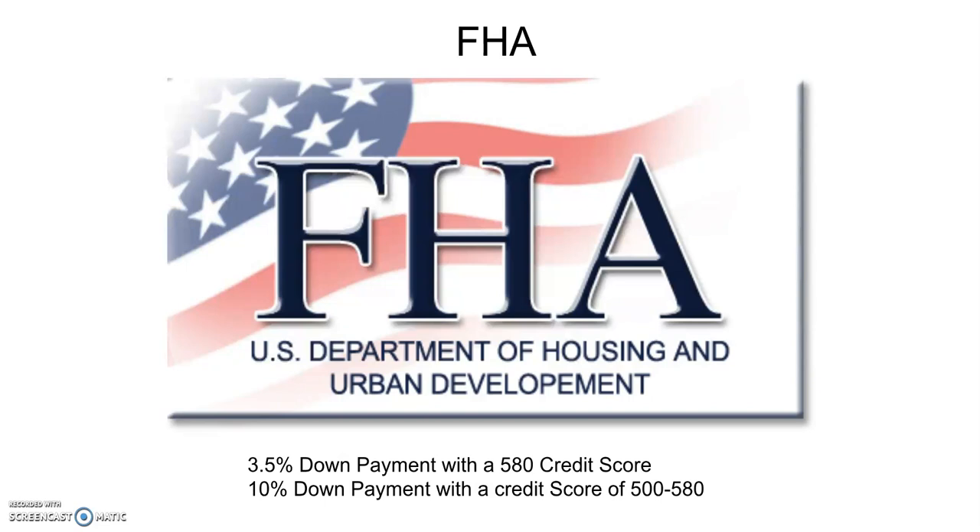With FHA, there is no income limitation and you can have a credit score down to 580 and you only need three and a half percent down. So a 3.5% down payment with a 580 credit score — amazing. Now you might say, what if I have a 550? Well, you can get an FHA loan with a 500 credit score, but you would need 10% down. Most people don't think there's anything available for them if their credit score is under 580 — that is not true. You can go down to a 500 with 10% down.